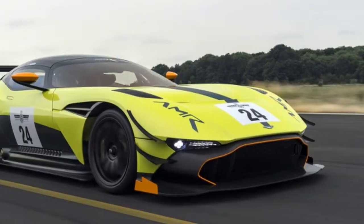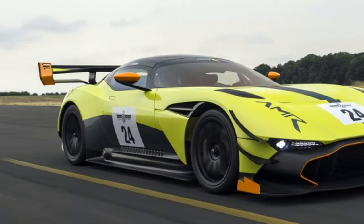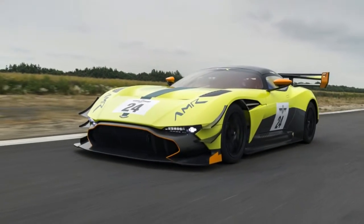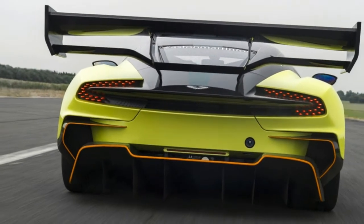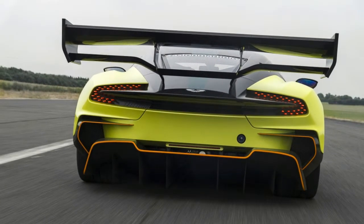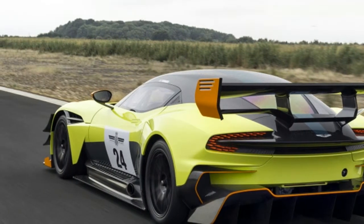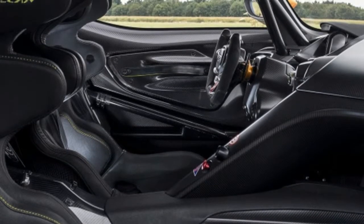The front wheel arches get louvered carbon fiber panels to extract air and reduce lift. Dive planes have been added to the nose, complemented by a large splitter — both will help front-end lift and improve steering response. More efficient use of carbon fiber means the engine cover weighs about 11 pounds less than before.